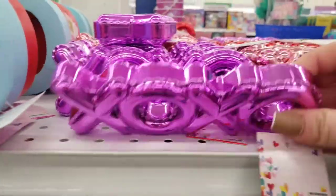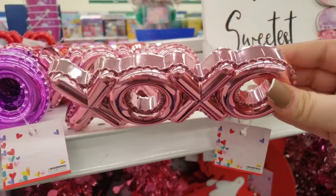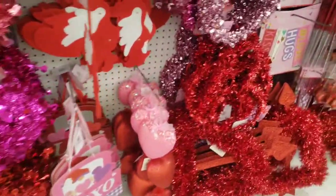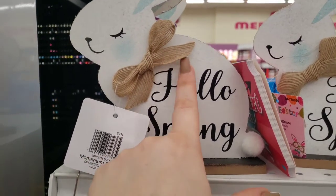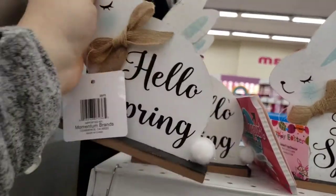Oh, these are new — I didn't see these last time at the other 99 I went to. I'm loving this color, I'm loving the pink this year. Usually I go for the red. Alright, let's do some Easter stuff — Easter is around the corner. Let's start off with these cute little bunnies for 99 cents.